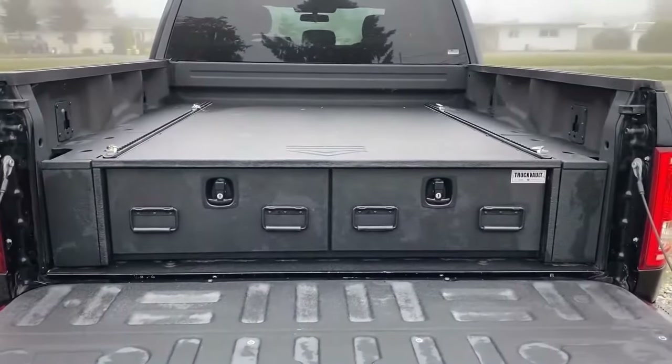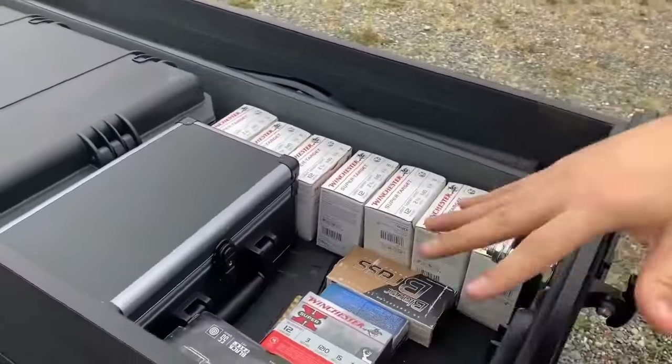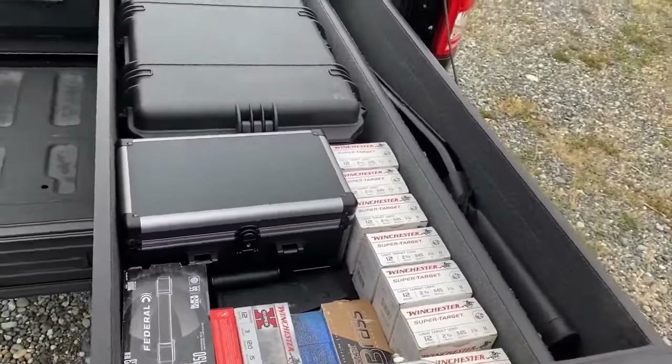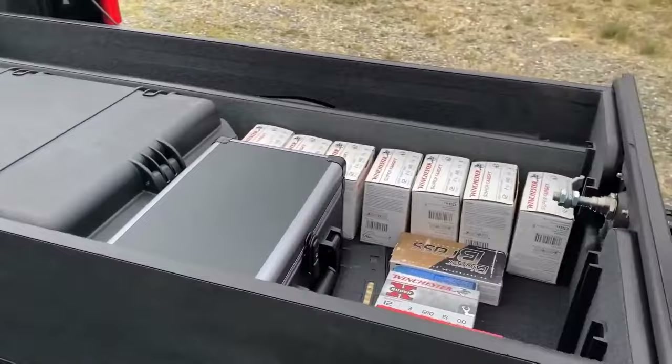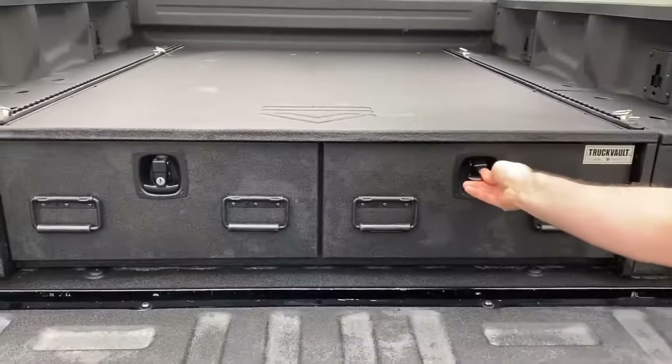Water, grit, mud, heat — your truck faces harsh elements all year long. Make sure your sensitive gear stays protected and safe. Upgrade your truck bed so that all the tools and parts you need are always in place and safe. I think it's a very cool thing — what do you think? Write in the comments.